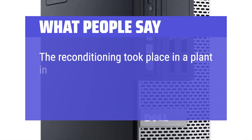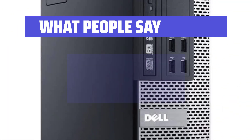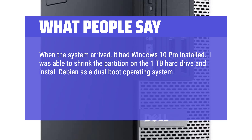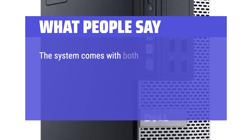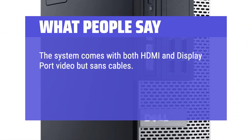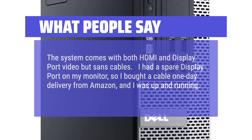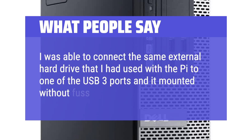What people say: The reconditioning took place in a plant in Canada. I am very pleased with the performance and the ease of setup. When the system arrived, it had Windows 10 Pro installed. I was able to shrink the partition on the 1TB hard drive and install Debian as a dual-boot operating system. The process was made easier by the fact that the drive came formatted using the GUID partition table (GPT). The system comes with both HDMI and DisplayPort video but without cables. I bought a DisplayPort cable from Amazon with one-day delivery and was up and running. I connected an external hard drive to one of the USB 3 ports and it mounted without fuss under Debian.